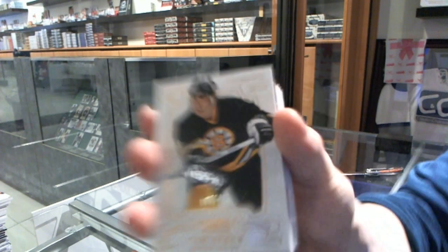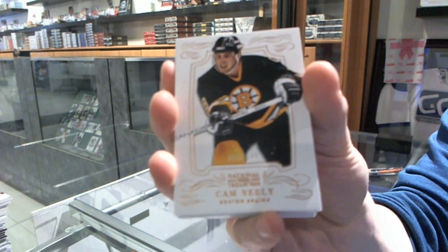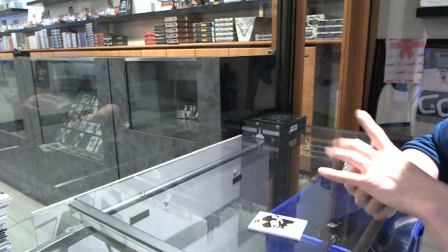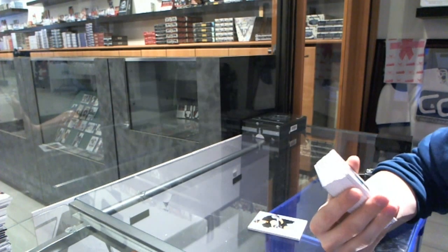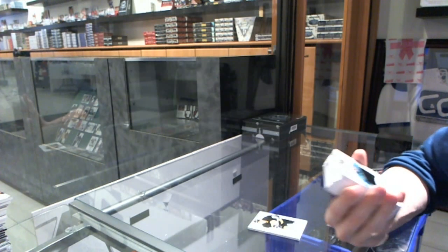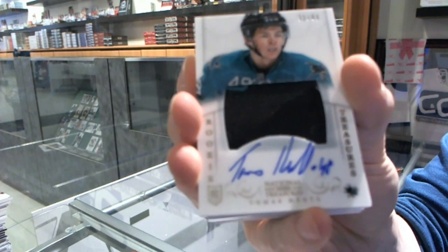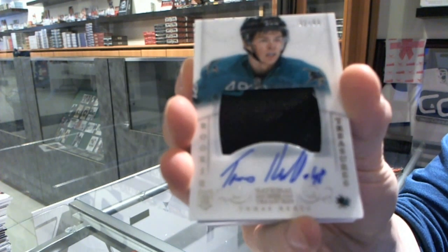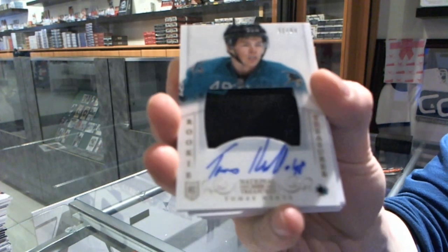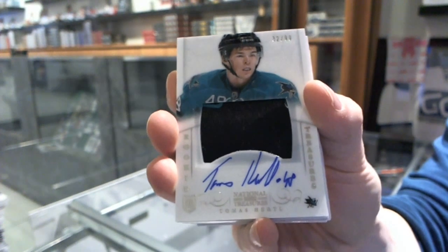Base card number 199 for the Boston Bruins, Cam Neely. We've got an ever-so-slightly two-color Rookie Patch Auto, number 32 of 99, for the San Jose Sharks, Tomas Hurdle — the Ninja Hurdle out of 99 for the Sharks.